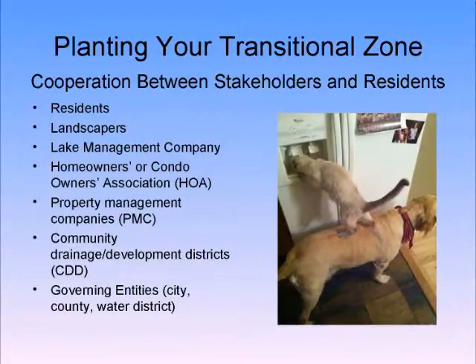What we've been talking about today is a lot of cooperation between stakeholders and residents. I love this picture because I am a cat person. Look who's on top — cats or dogs? I think we know the answer. But it does take cooperation between everybody in order to make good things happen.